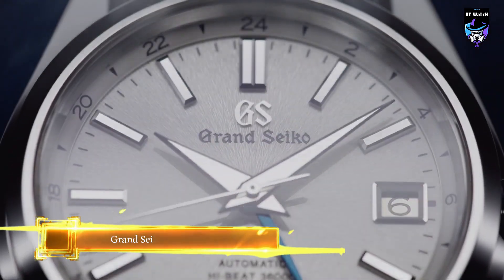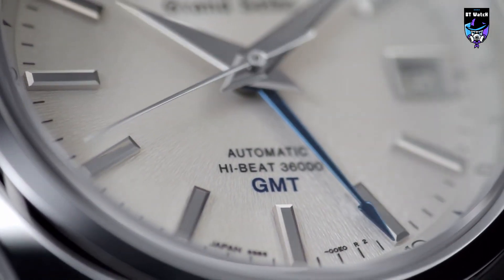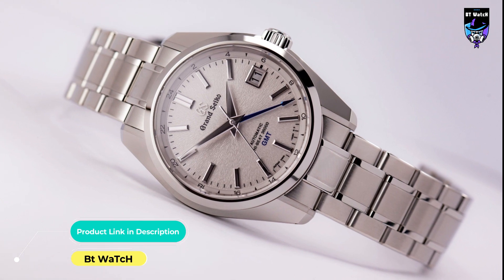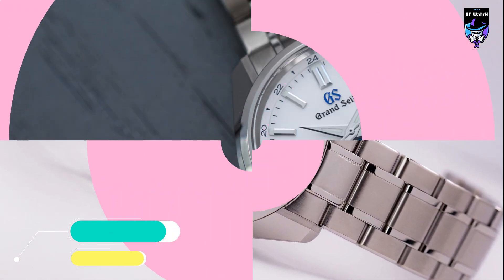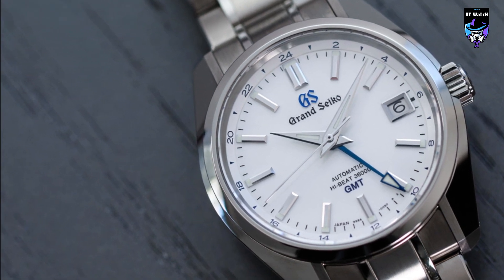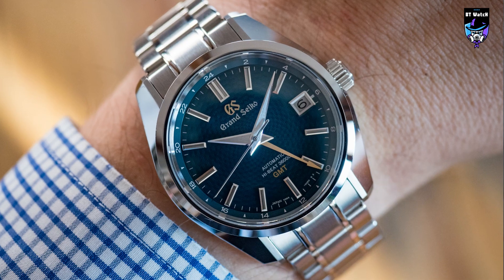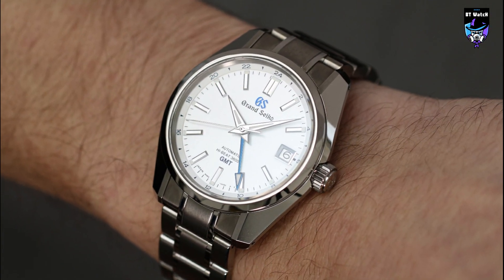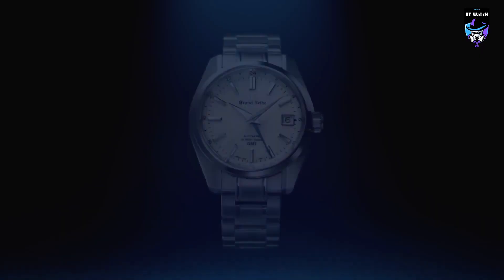Grand Seiko Heritage High Intensity Titanium Hi-Beat GMT SBGJ211 incorporates Caliber 9S86. The high-specification movement delivers accuracy of minus 5 to plus 3 seconds a day and a power reserve of 55 hours, the same as the core Caliber 9S85, while also offering the GMT function that the international traveler needs to ensure accuracy is not compromised when the time zone is changed. The GMT hand shows the time in the home time zone.